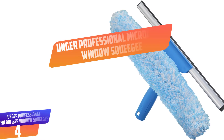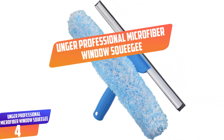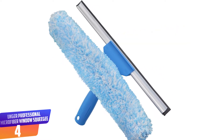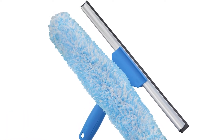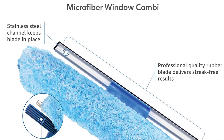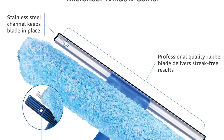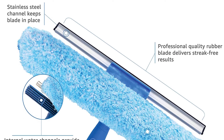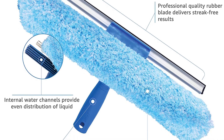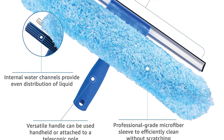Number 4: Unger Professional Microfiber Window Squeegee. The Unger Professional Microfiber Window Squeegee is a two-in-one tool which works as a scrubber and squeegee. Due to this, it provides more excellent and reliable cleaning to leave the window clean just as expected. It also features a 14-inch rubber squeegee blade which aids in delivering more professional cleaning power. In addition, it has a machine washable scrubber sleeve, making cleaning and maintenance easier.